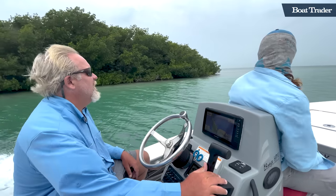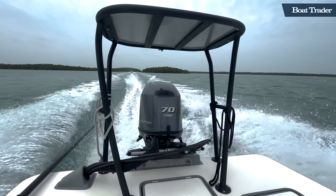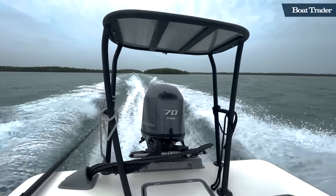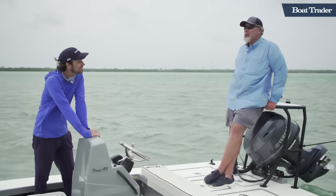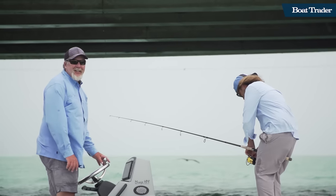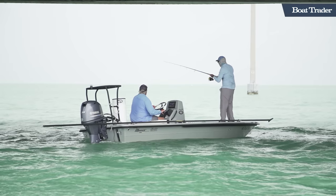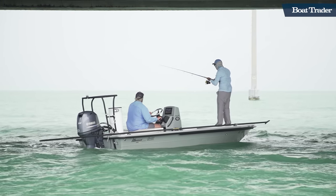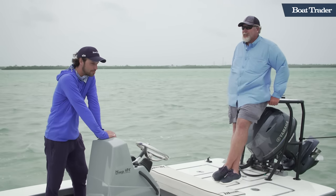It's a 2019 Maverick HPX, the 17-foot model — a beautiful boat. It does a great job handling rough weather and chop really well. I found this boat through Boat Trader. I knew exactly what I was looking for, and was getting online every night looking all around the Southeastern United States. I found a dealer in South Carolina who had this on his lot and was looking to get rid of it. It worked out beautifully for me.